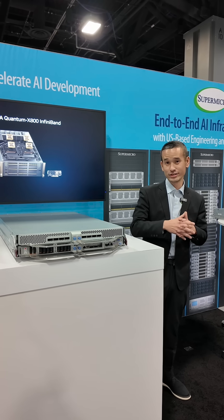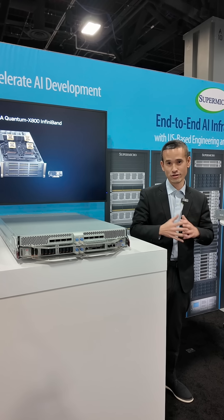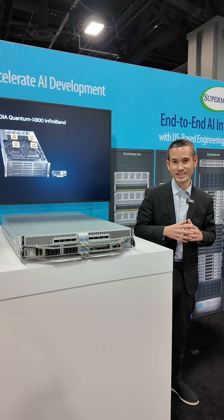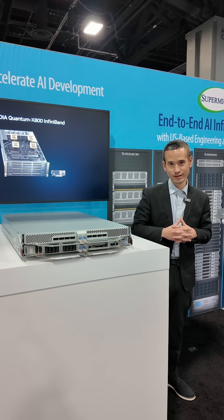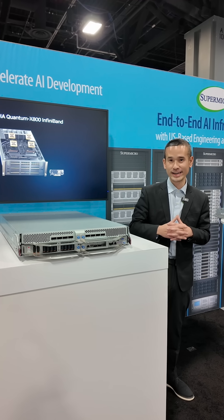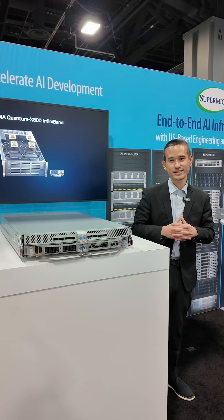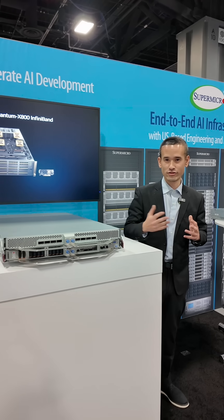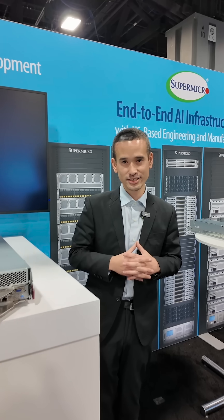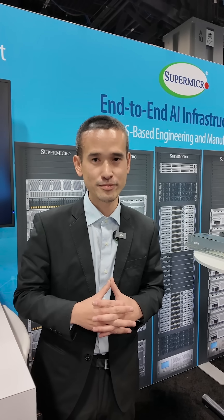Going from the B200 to the B300, there's a variety of performance improvements, like increased HBM3e memory, as well as addressing a critical bottleneck in large-scale AI training by integrating 800 gigabits per second ConnectX8 directly into the GPU's baseboard. All this performance is cooled by Supermicro's DLC2 direct liquid cooling to keep things highly efficient, even under high load.